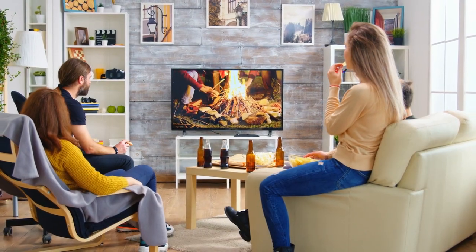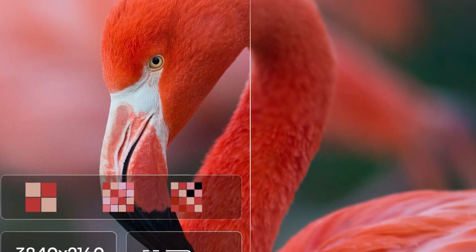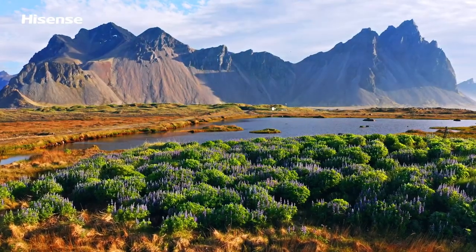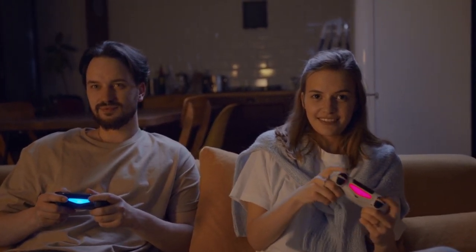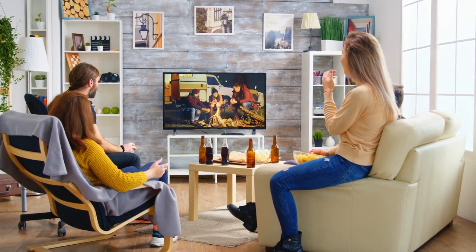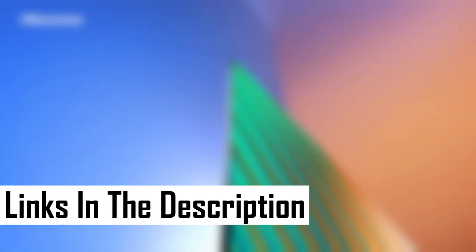Experience cinematic brilliance with Dolby Vision and HDR10, bringing characters to life with deeper darks, brighter brights, and a stunning color range. Engage in dynamic gaming with Game Mode Plus, featuring a 60Hz panel, variable refresh rate, and auto low latency mode for a seamless next-gen console experience. Elevate your sports-watching pleasure with Sports Mode, as the TV automatically optimizes settings for smoother motion and vibrant colors. Unleash the full potential of your entertainment with the Hisense A6 Series, where every detail matters.